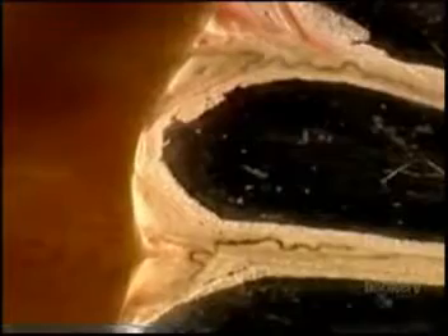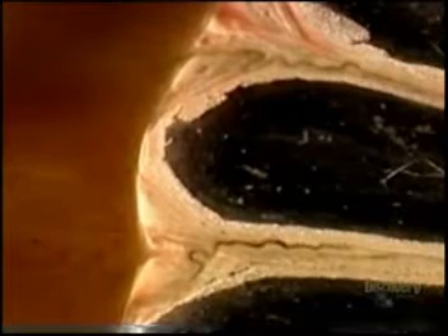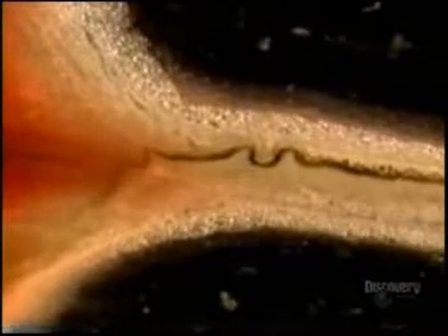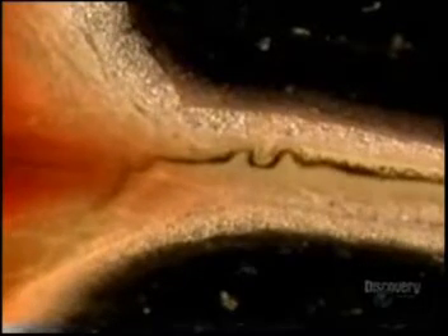One of its remarkable abilities is its capacity to survive in the bloodstream. If you are an infectious agent, where is the last place you would want to set up shop? We are being bombarded daily by antibodies, bombarded daily by white blood cells, and yet here the schistosome not only survives, but it thrives.